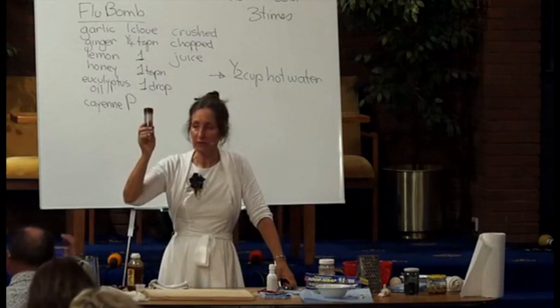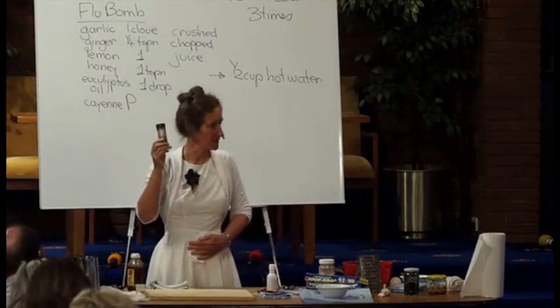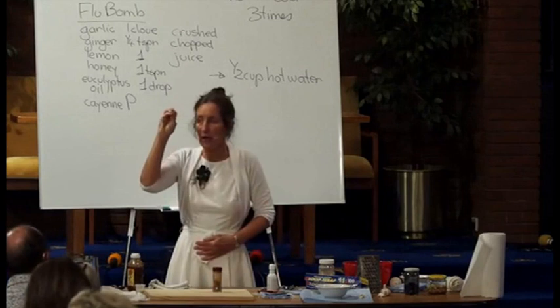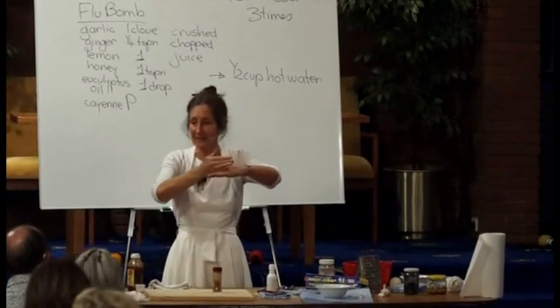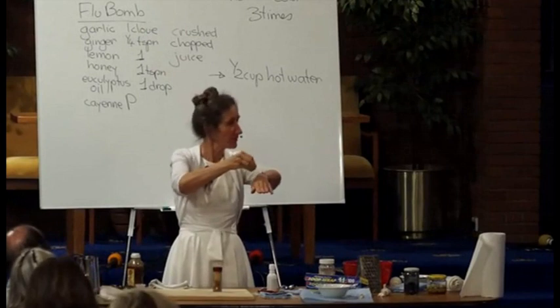Internally, it'll heal a stomach ulcer, because what cayenne does is it causes a constriction of any open blood vessels. And just for a moment, let's look at externally. If you have a cut, you pour cayenne pepper into it and it'll stop the bleeding.